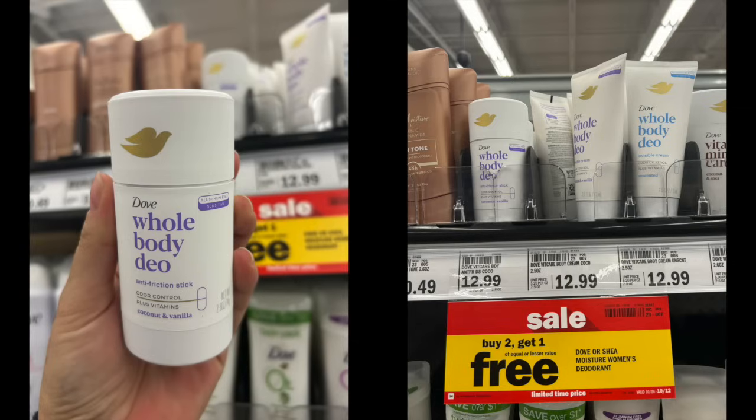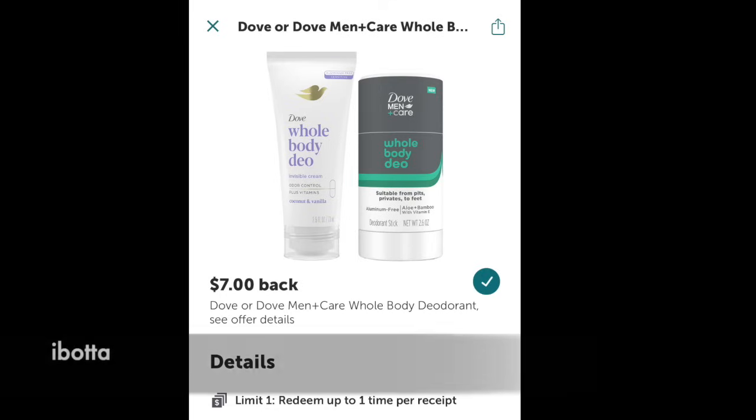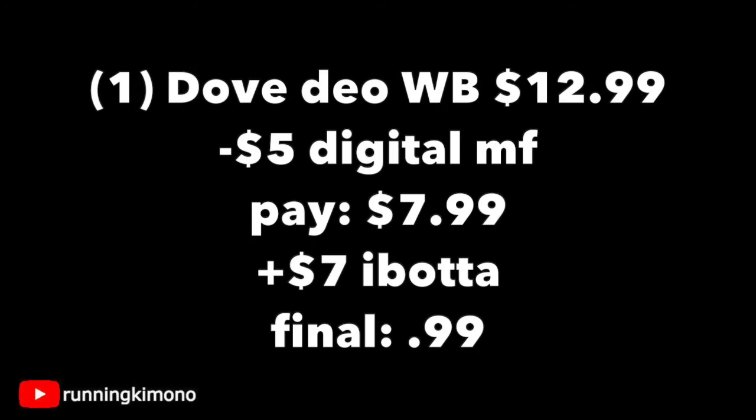The next deal is for the $12.99 Dove Whole Body Deodorant — just grab one. In your digital coupons folder, look up Dove Whole Blends Deodorant and there's a $5 digital attaching, so make sure you have it loaded. Over on Ibotta, there is $7 back when you purchase one of these. I've never had an issue using a digital coupon with Ibotta over at Meijer, even though there's verbiage saying not to — it's a weird store where it's allowed. Do this deal at your discretion. Grabbing one — it's $12.99, subtract the $5 digital, you'll pay $7.99, then get $7 back from Ibotta. The final price point is 99 cents — terrific. Double, triple check that Ibotta rebate is still there.